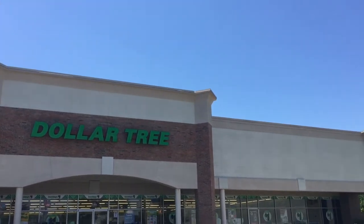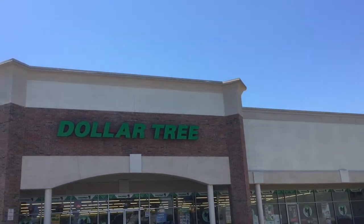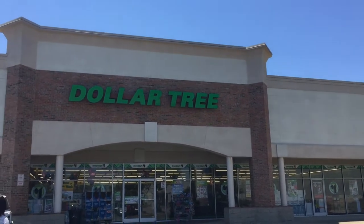Alright, it is lunchtime and I am taking my lunch break and going to the Dollar Tree, so let's go in and see what we can find.